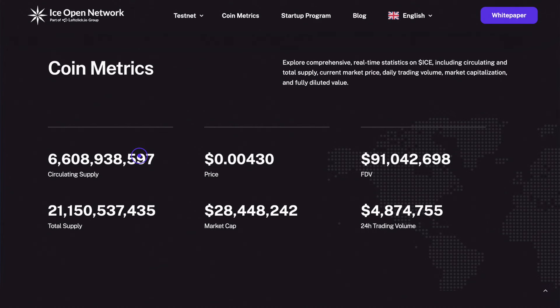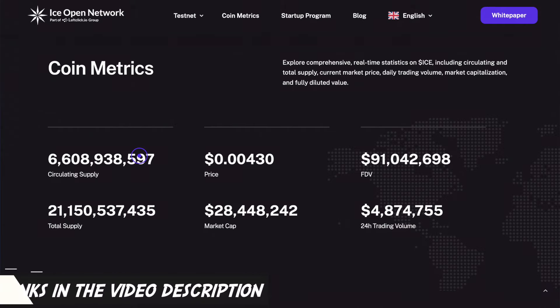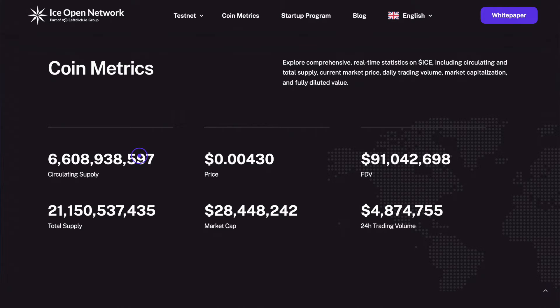This event will likely have a significant impact on the price of the ICE token. So I would consider it for inclusion in your portfolio before the project transitions to the main network launch stage. Remember, you can find all the links to Ion in the description below this video, and on the website itself you can navigate to the exchanges where ICE token trading is already available.